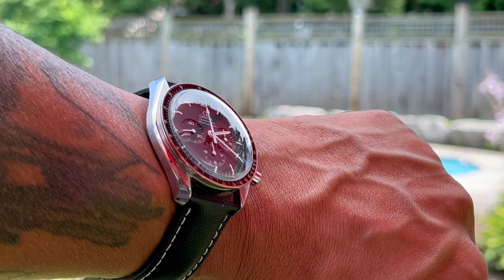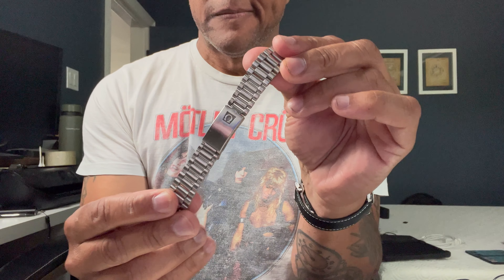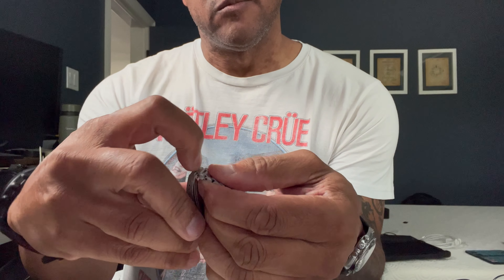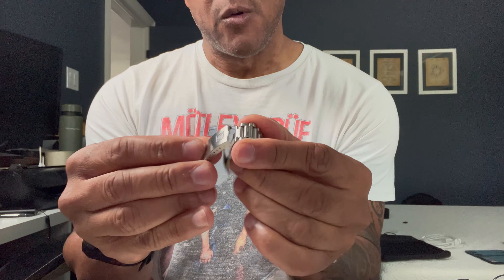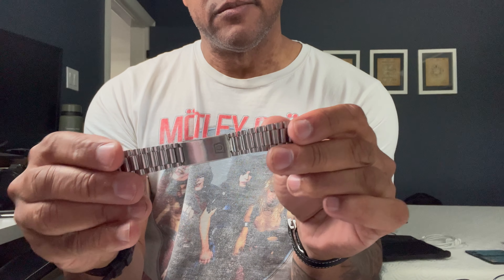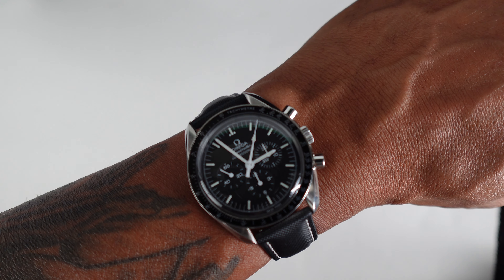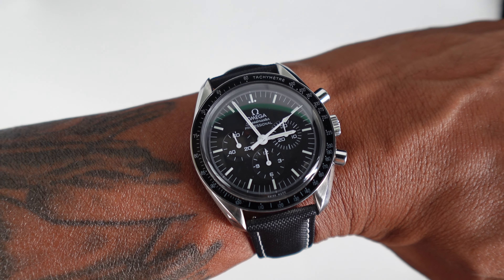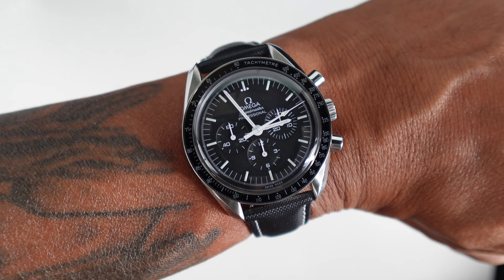It's from 1976 and it came with the original bracelet, which has a timeless, very vintage look to it — but it's an old Omega bracelet and it's a little flimsy. I was scared about breaking it or it falling off and losing my watch, so I opted for the NATO strap, which still has a great look, especially with the whole NASA history.